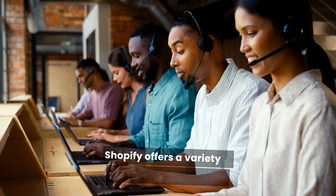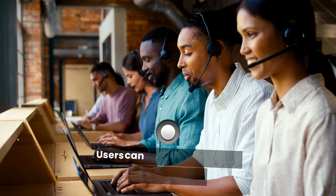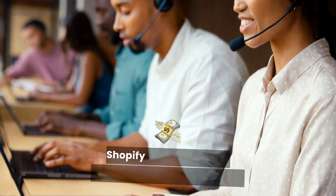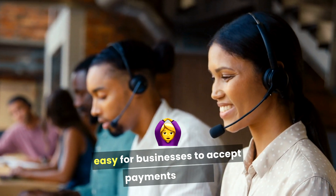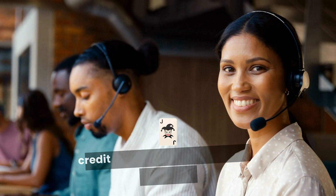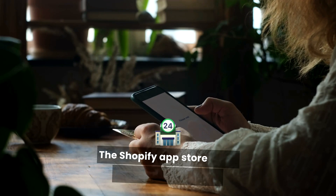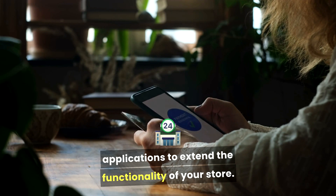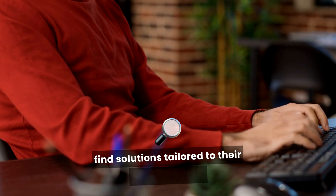Shopify offers a variety of professionally designed templates that can be easily customized. Users can select themes that align with their brand and modify them to suit their needs. Shopify also provides built-in payment gateways, making it easy for businesses to accept payments online. It supports multiple payment methods, including credit cards, PayPal, and Shopify Payments. The Shopify App Store offers numerous third-party applications to extend the functionality of your store, from marketing tools to inventory management.